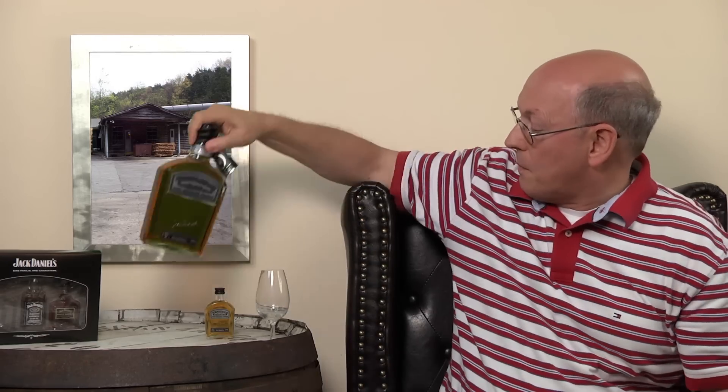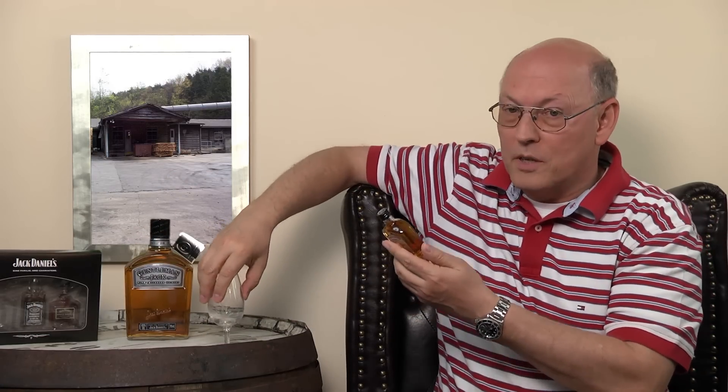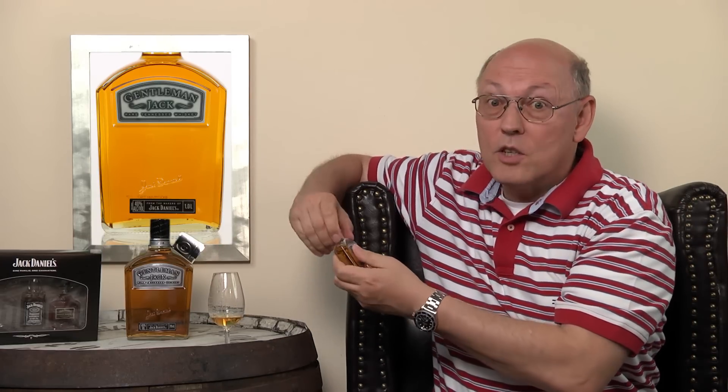Distilled and bottled by Jack Daniels distillery, Lem Motlow, proprietor, Lynchburg, Tennessee, USA. Population 361. Brown Forman Beverages — this is the new proprietor. So we have a miniature of this. Government warning: enjoy responsibly.